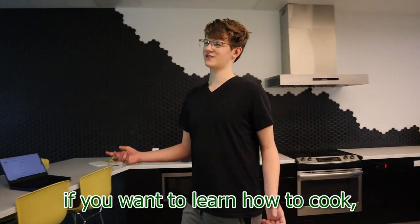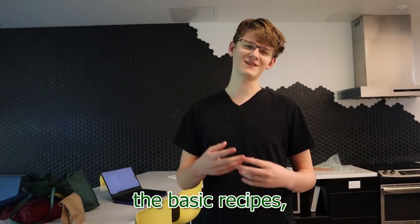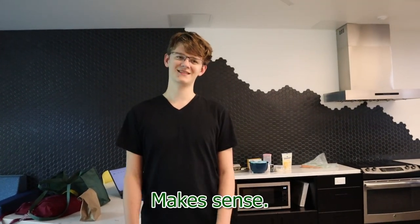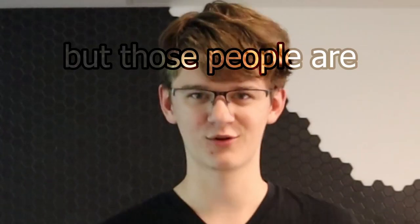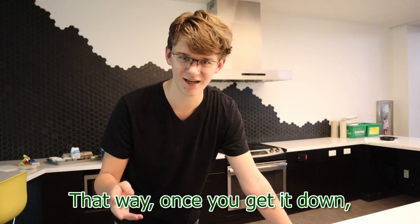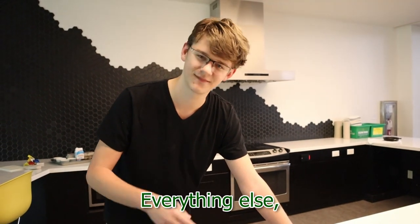Most people tell you that if you want to learn how to cook, you want to start with the easy stuff — the basic recipes. Once you get those down, you're gonna move on to the more advanced stuff. Makes sense. But those people are wrong. If you want to learn how to cook, you have to start with the hardest recipe first. That way, once you get it down, everything else is a breeze.